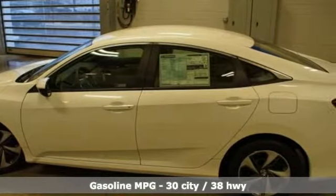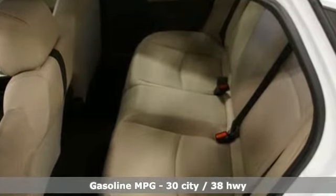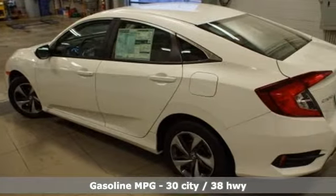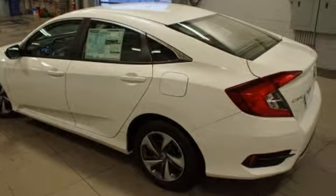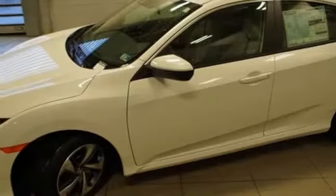External memory control, wireless phone connectivity, manual tilting steering column, power windows, manual telescoping steering column, inline four-cylinder engine, gas pressurized shocks, and streaming audio.